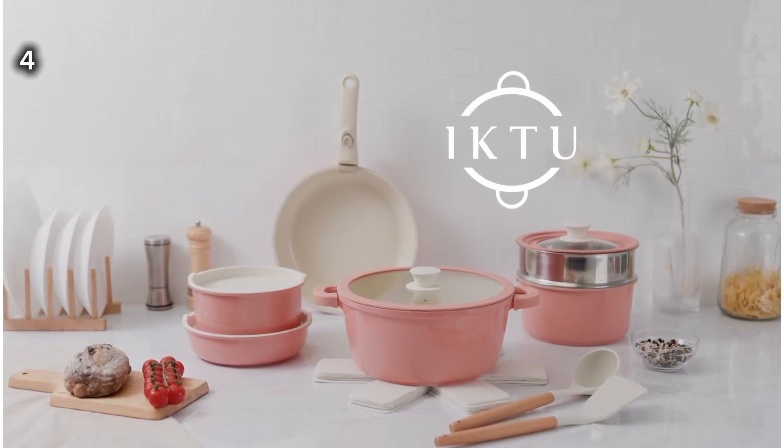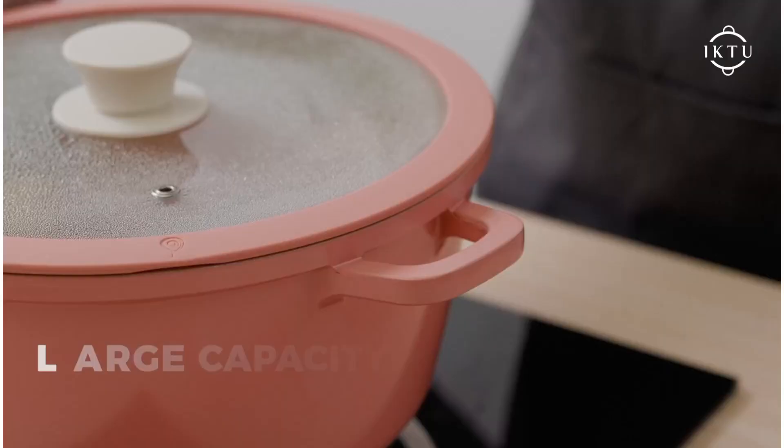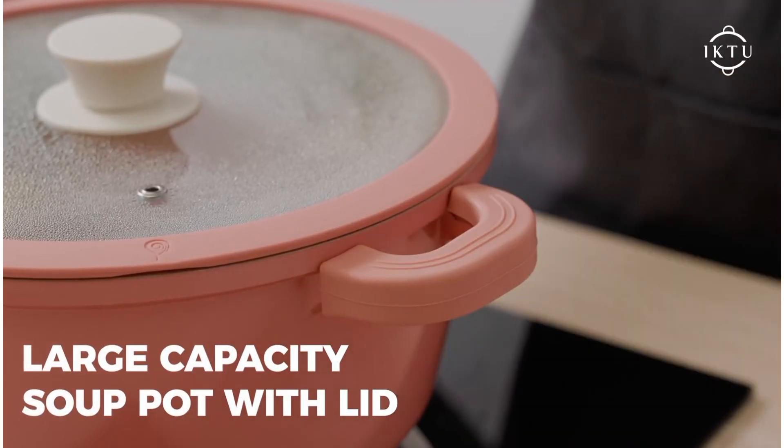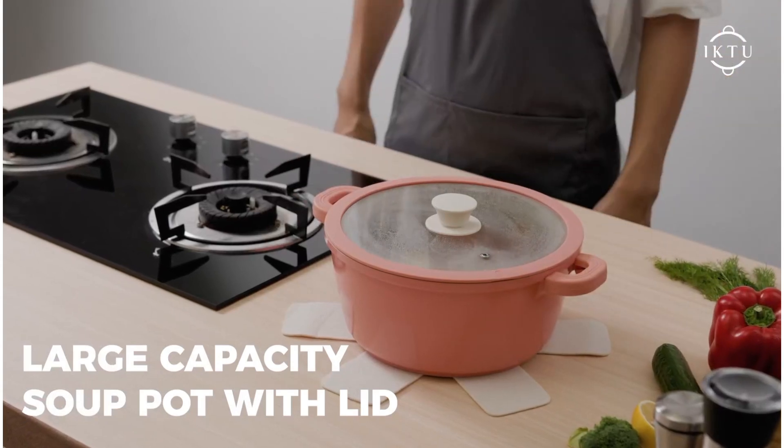4. This ceramic pots and pans set is compatible with gas, electric, and induction stovetops. Its detachable handle allows for space-saving storage, minimizing the use of cabinet space.